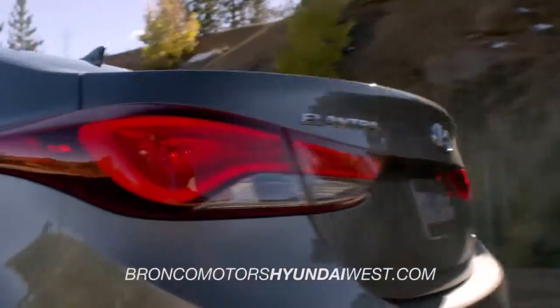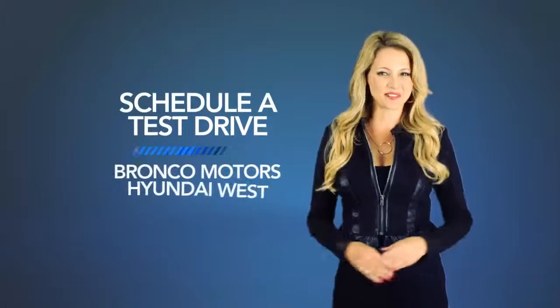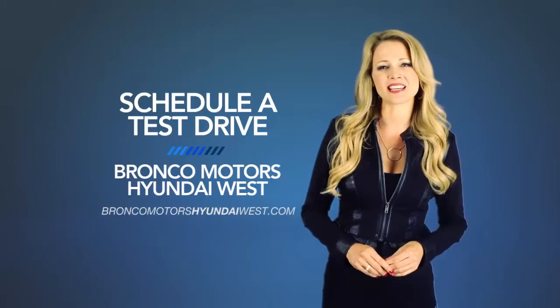So what are you waiting for? Get more right now! Schedule a test drive of your very own at Bronco Motors Hyundai West today.